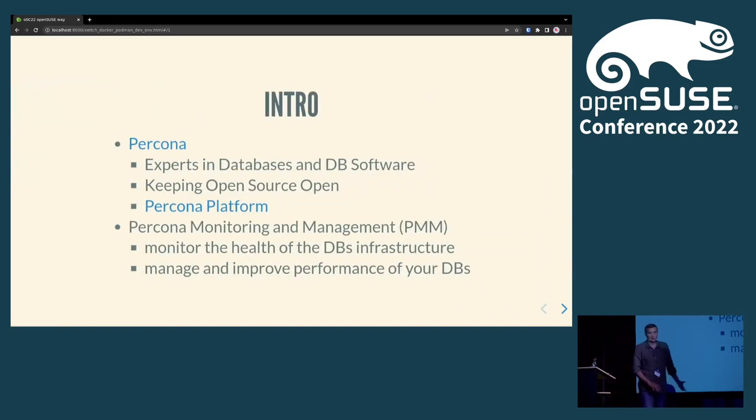A little bit of introduction to give you some context about what I will be talking about and why I have these ideas. Percona is a leading provider of services and managing services, as well as developing open source databases like MySQL, MongoDB, Postgres, and others.